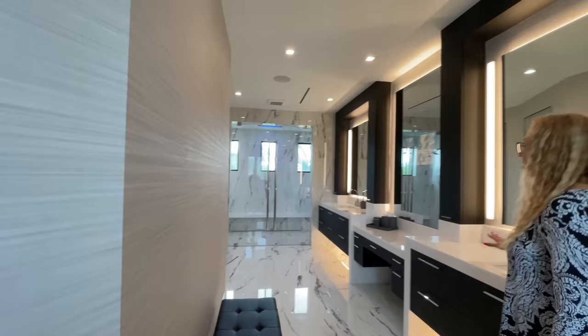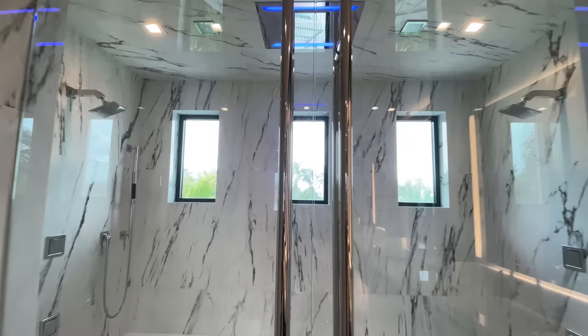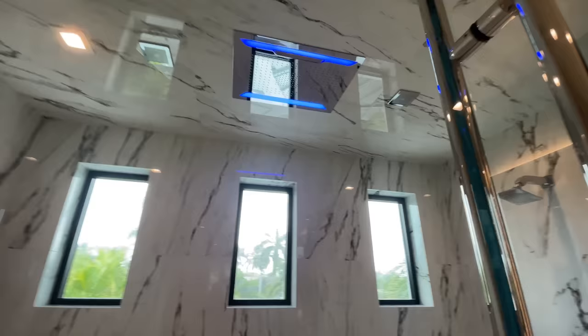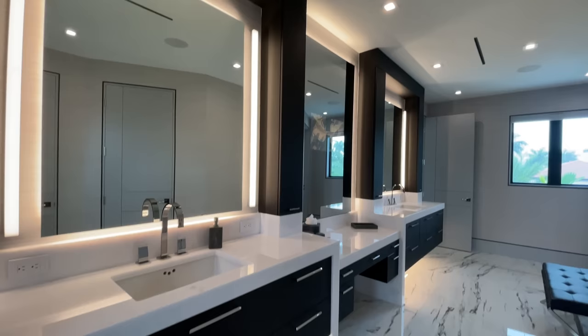Next we head into this stunning master bathroom area. There are dual sinks, a large walk-in shower with rain heads. And what is that on the right — is that a TV? There is a TV inside. This is so cool. Headed to the shower — look at the rain head. Dual heads, both sides. The bench going the whole way across with the long drain. Are those speakers up there? Yes. This is all enclosed, so you can definitely get steam going in there and then get the music going. It's a cool spot.